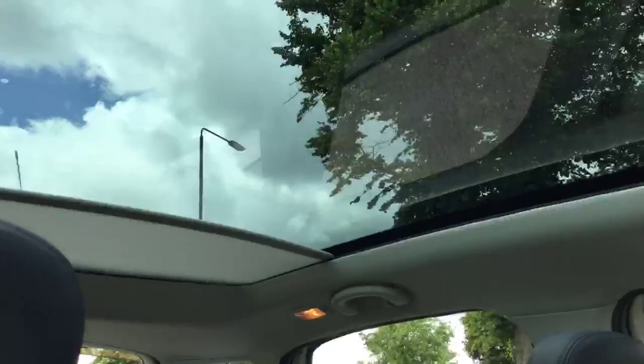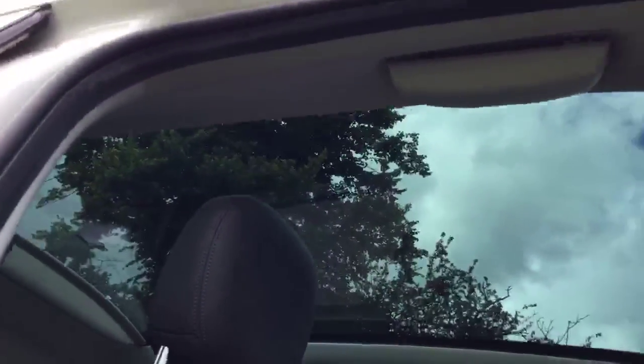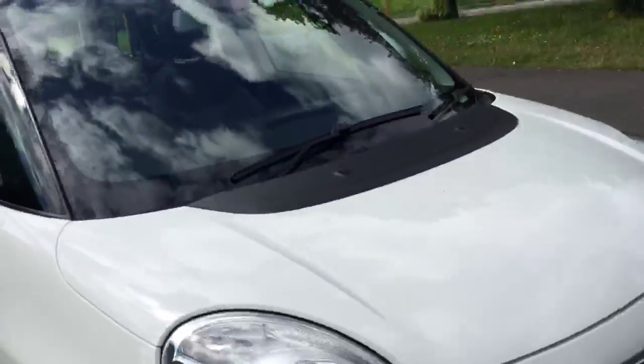One more thing — it has a panoramic roof with an electric blind, so you can enjoy the view of the sky. So this was a quick review of the Fiat 500L. For any further information, please give us a call.